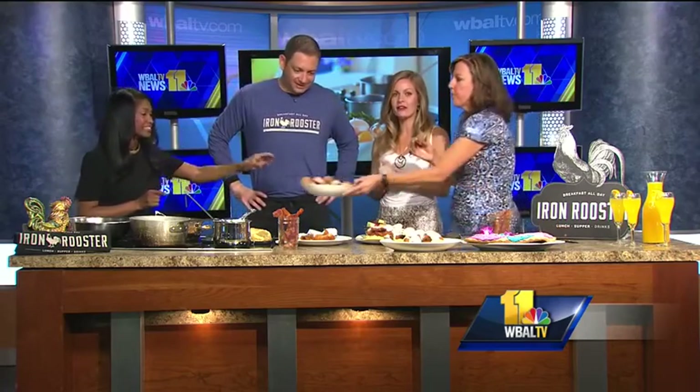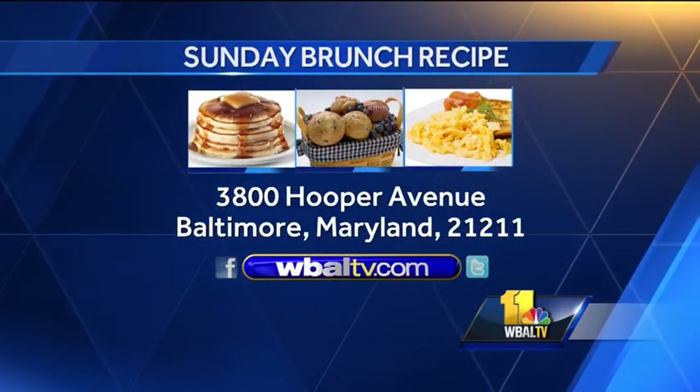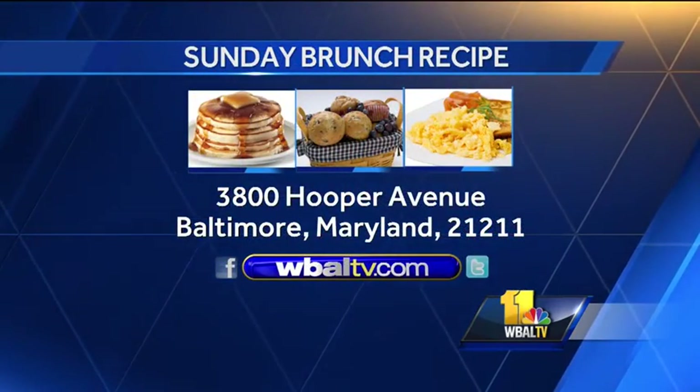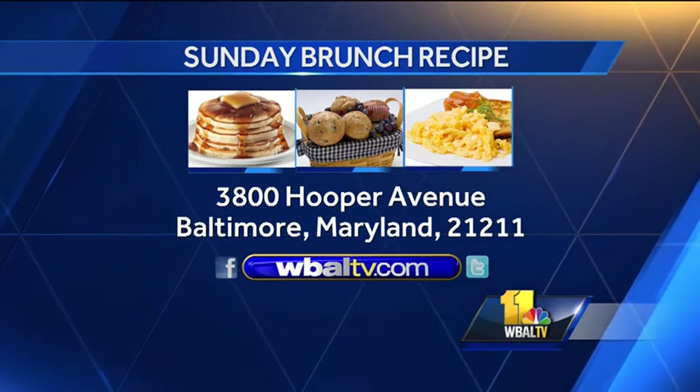Here is our finished product. If you'd like a copy of today's recipe, you can log on to WBALTV.com and click on Food, or send a self-addressed stamped envelope to Sunday Brunch, WBALTV, 3800 Hooper Avenue, Baltimore, Maryland 21211. And real quick — talk about your bacon, because if you like them on Instagram, they deliver it right to your table. Free bacon! Just like them on Instagram, tell everybody you're at the restaurant, and they'll bring you bacon.